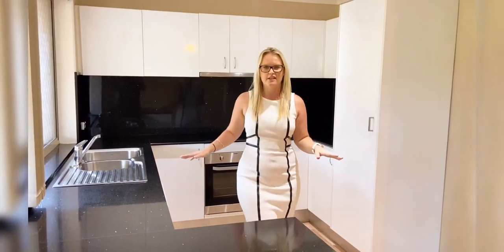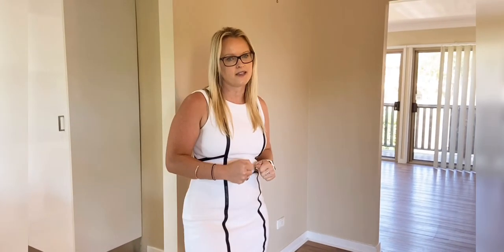Check out this kitchen here at 14 Fontenay Court in Petrie. This property is boasting four bedrooms, two bathrooms, and a double car garage.